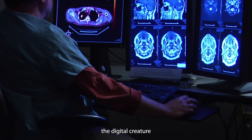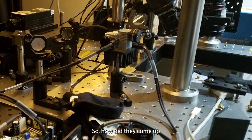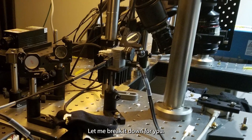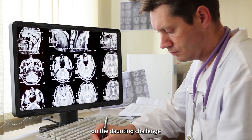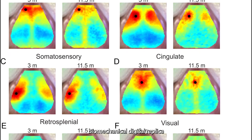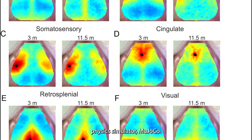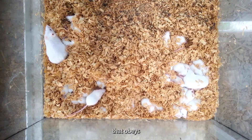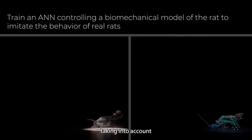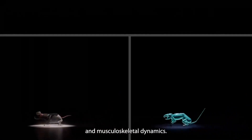They simulated the digital creature using movement data recorded from real rats. The researchers took on the daunting challenge of creating an accurate biomechanical digital replica of a rat's body within the advanced physics simulator MuJoCo. They built a virtual rodent that obeys the same physical laws as its living counterpart, taking into account the intricacies of gravity, friction, and musculoskeletal dynamics.